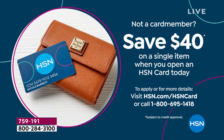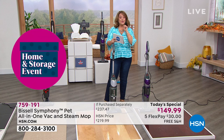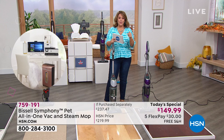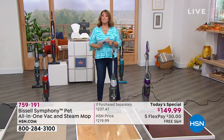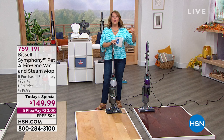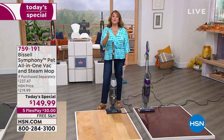No annual fee, several VIP events every single year, extra flex pay. Everyone gets this home for $30 on any debit or credit card tonight — that's your first payment with free shipping and handling. If you have an HSN credit card, you get an extra flex pay month — paying just $25 tonight, free shipping and handling. We'll send you your Bissell Symphony at the lowest price absolutely anywhere.